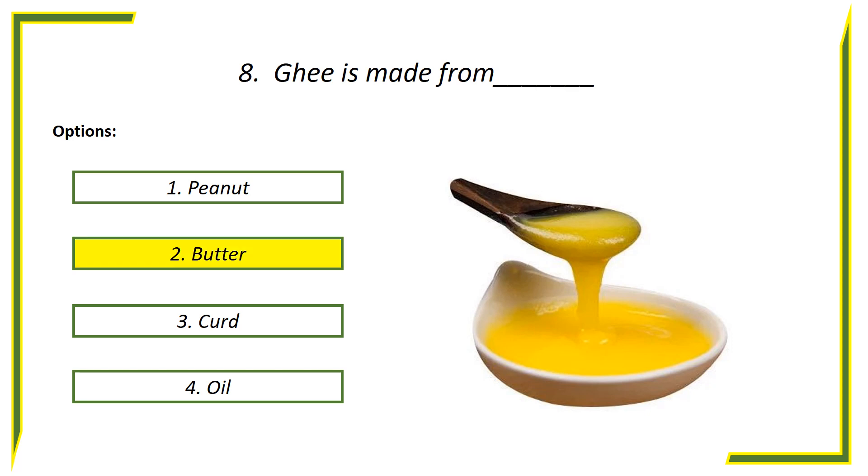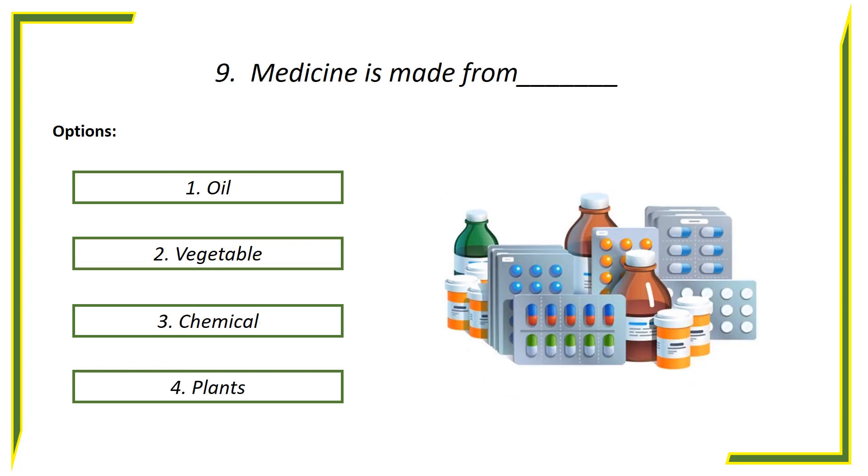Answer is butter. Ninth question: Medicines is made from — options: First option, Oil. Second option, Vegetables. Third option, Chemical. Fourth option, Plants.